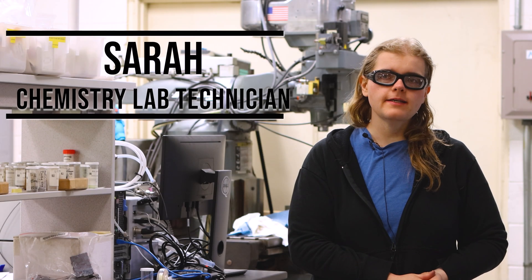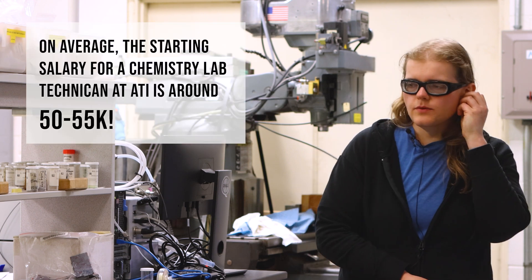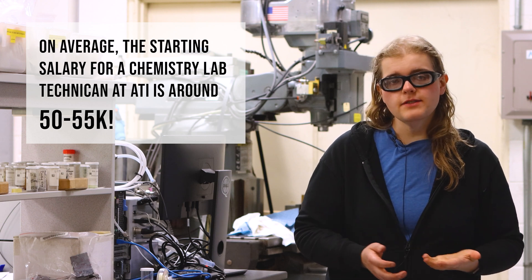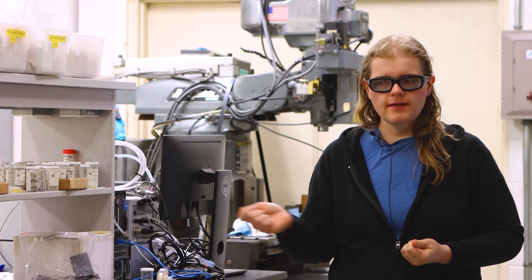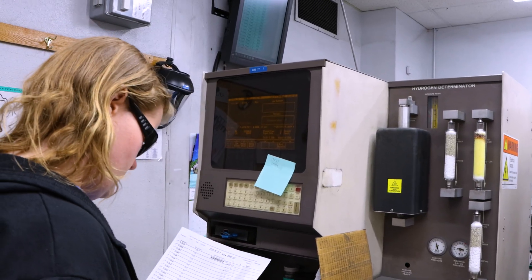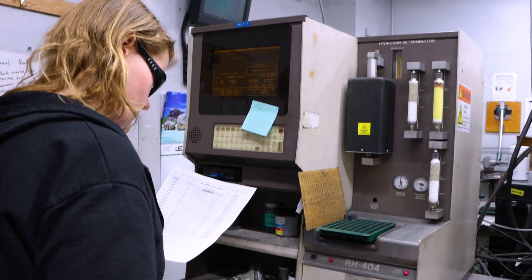My title here at ATI is specialist operations and I'm a chemist. When we get a sample in the lab, the first thing that happens is it goes through our receiving department. They take that sample, give it an ID, scan it into our system, and then it gets put on our shelves. We have to drop a worksheet so that we know what we need to run for the day.